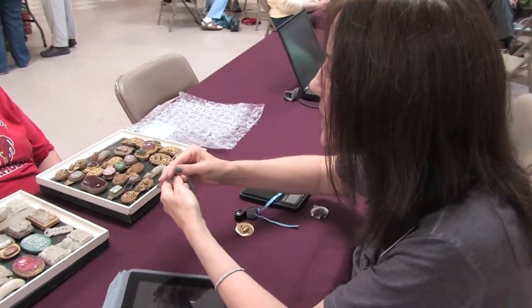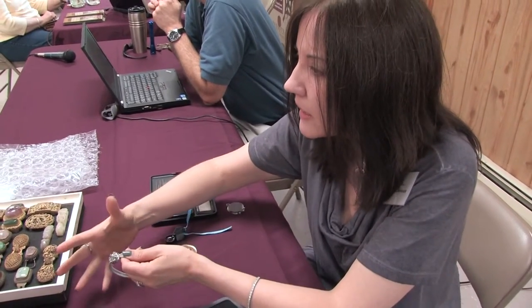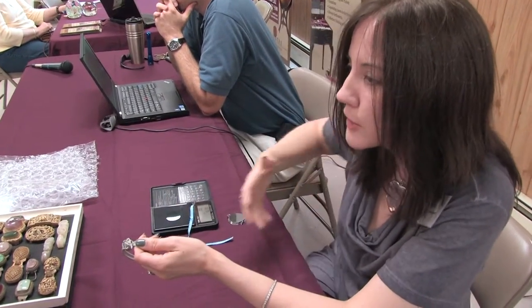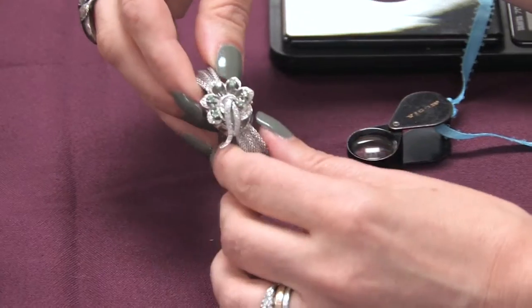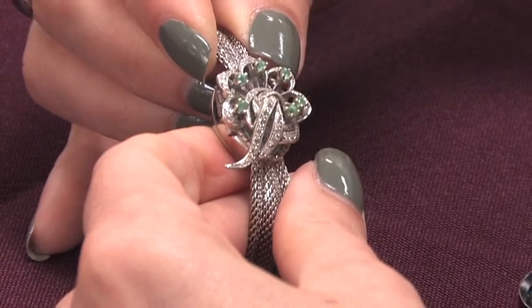Panty hose snaggers — it was so spiky and they would snag your sweaters and your clothing all the time. So it's a collectible piece, but it's hard to wear every day.